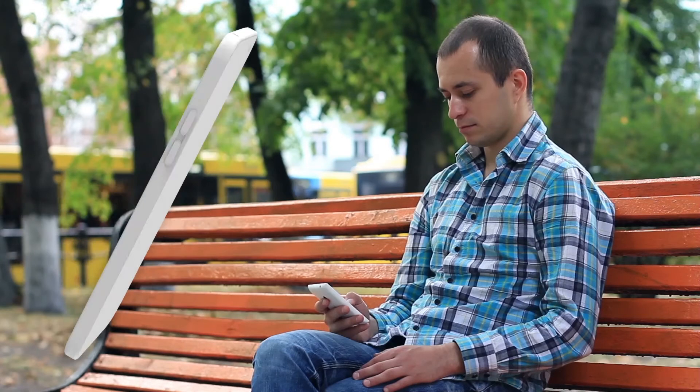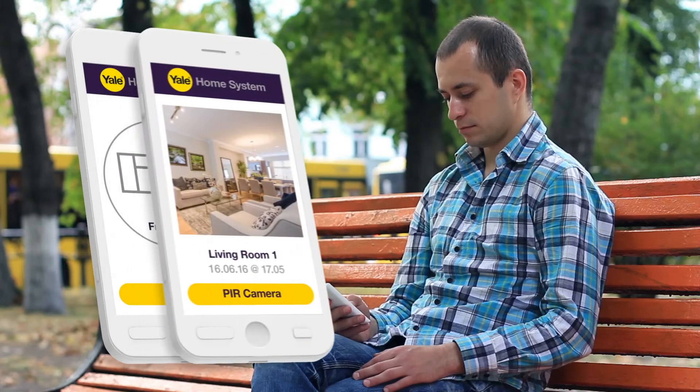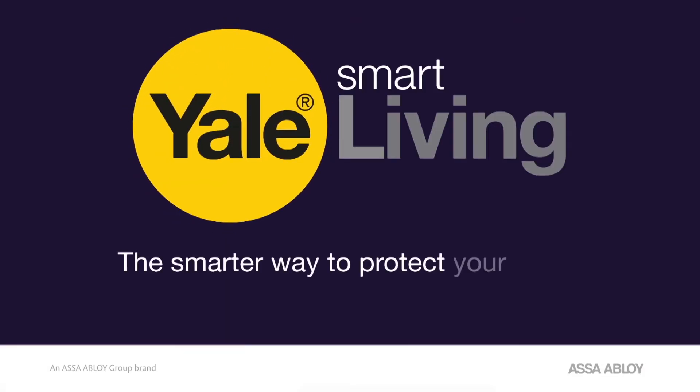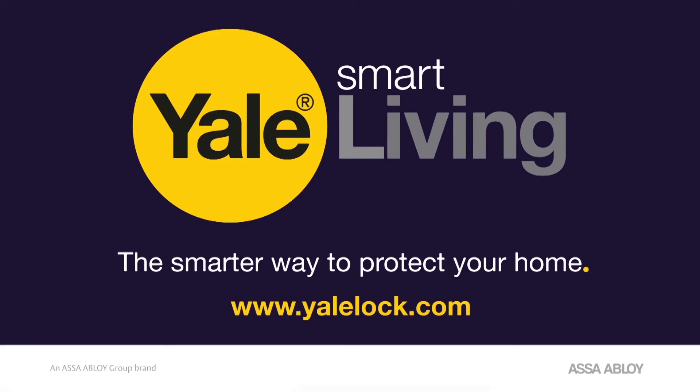In the near future, you'll be able to open a door, see streaming IP camera footage if your alarm is triggered, and set rules and scenes on how to even better control your system. Yale Smart Living — the smarter way to protect your home.